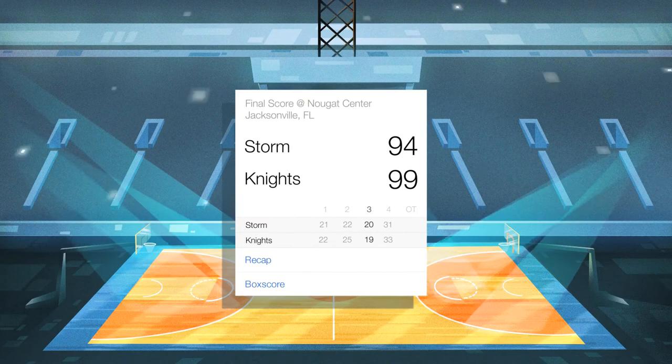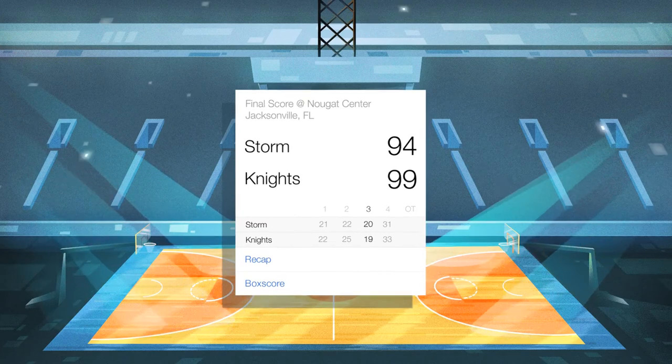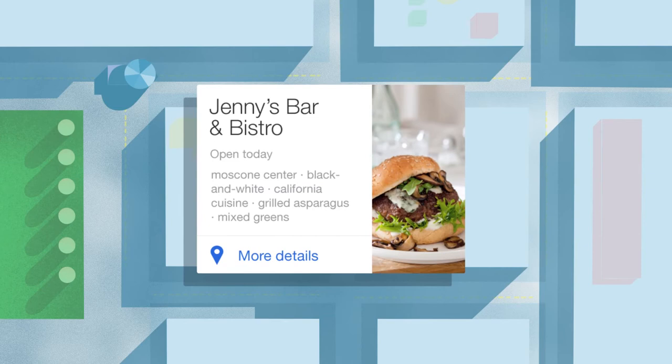During the big game, get updates in real time. Or instantly learn about nearby attractions, movies, and restaurants.